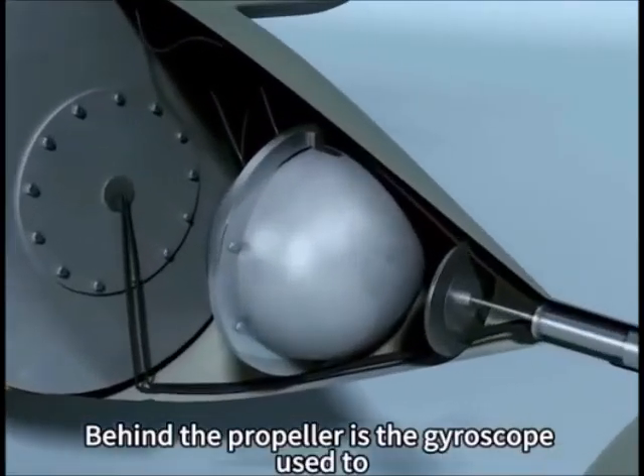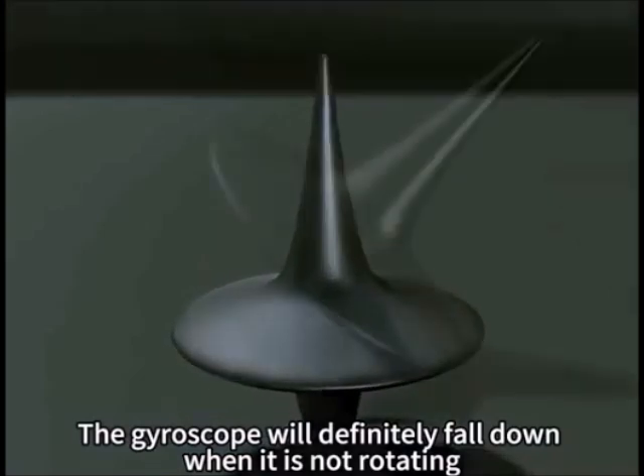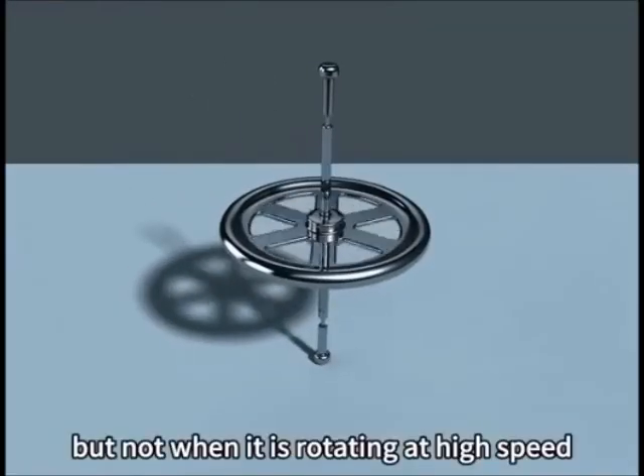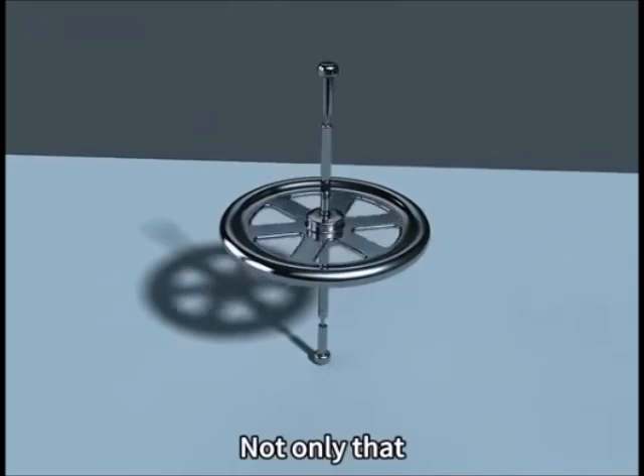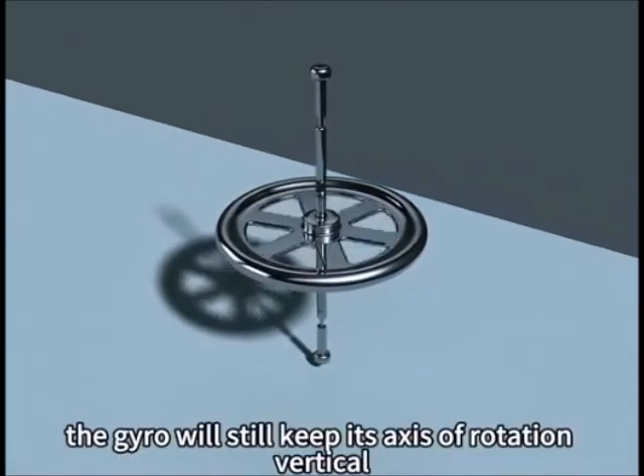Behind the propeller is the gyroscope, used to maintain the missile's flight attitude. The gyroscope will definitely fall down when it is not rotating, but not when it is rotating at high speed. Not only that — even if we tilt the floor over, the gyro will still keep its axis of rotation vertical.